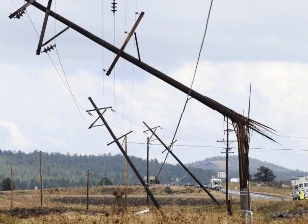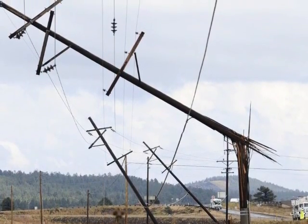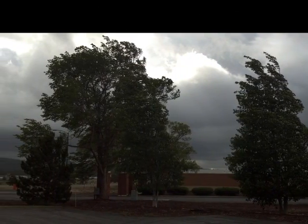These winds are different than those observed in tornadoes in that they spread out in a straight line. However, they can be just as damaging, with winds exceeding 60 mph. The strongest microbursts have even been known to produce winds in excess of 100 mph.